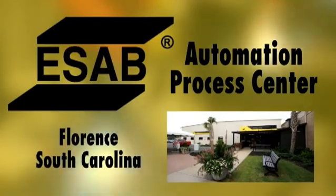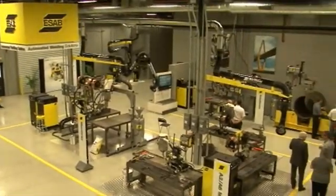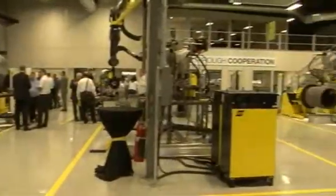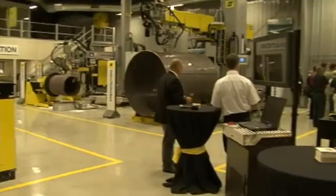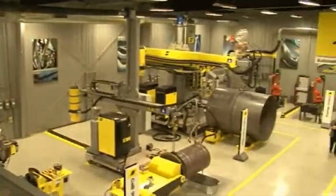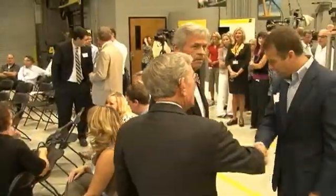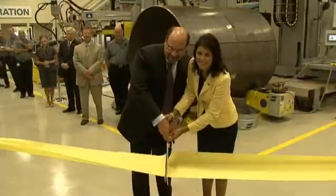ESAB Welding and Cutting Products has constructed a new automation process center at its Florence, South Carolina facility. The new 5,000 square foot showroom includes a demonstration area, training room, and meeting facilities all focused on ESAB's welding automation products. South Carolina Governor Nikki Haley and local dignitaries were on hand to celebrate the newest addition to the ESAB facility.